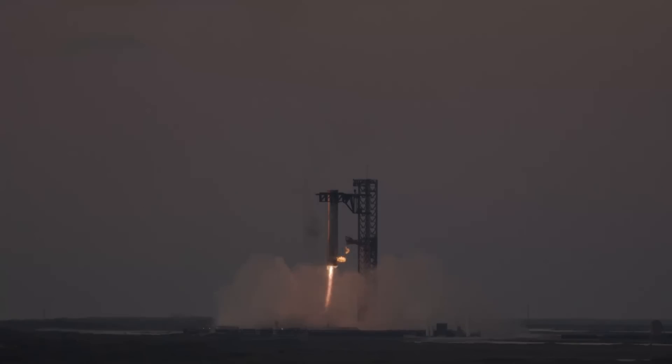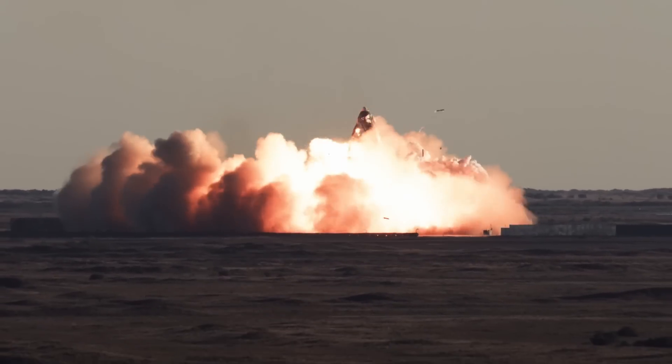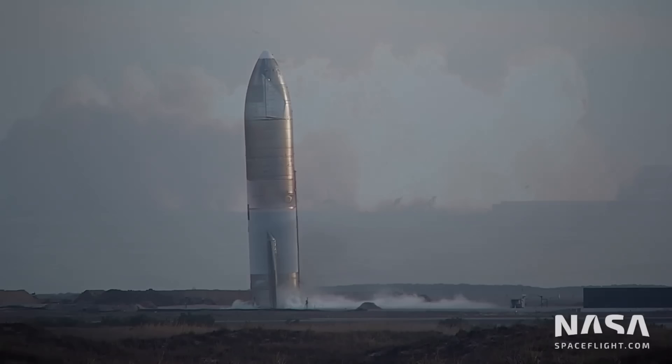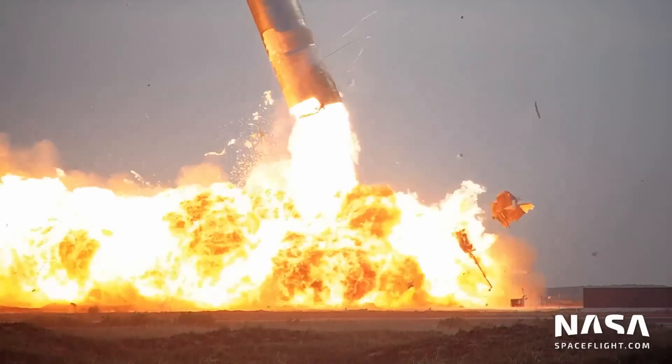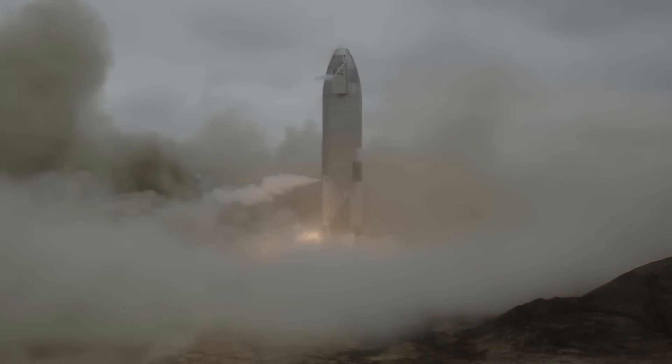After Flight 5, nobody should ever doubt SpaceX when they say they are going to do something. Sure, the end result might look different from the ambitious renders, and it might take a whole lot longer than initially planned, but eventually they will reach their goals.